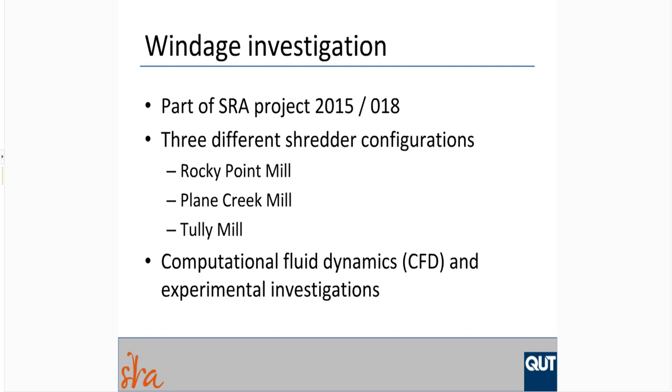The investigation involves computational fluid dynamics modelling and experimental investigations of the airflow patterns in the shredders and inlet and outlet ductwork at these three factories.